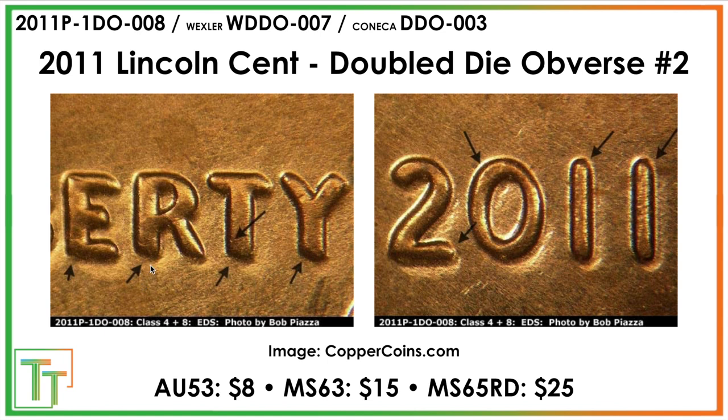This second double die variety is significantly less expensive, but there's still some pretty good notching — just separation in the E at the bottom left parts of the later letters in Liberty, with extra thickness. There's also more of a northwest-southeast spread on the zero and then the one and one, with a little bit of notching there. It's not as clear as in some of the earlier types of double dies.